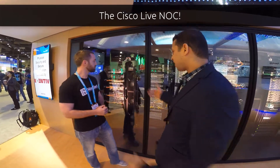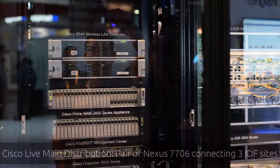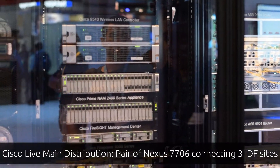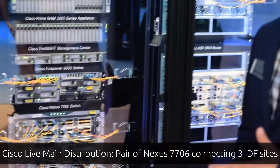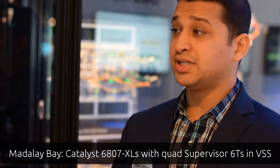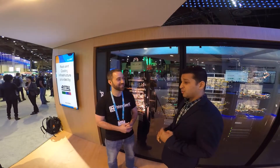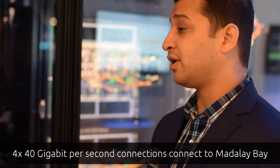We'll start over here on the left side. We have the core routers right here — a pair of Nexus 7706 routers. They connect all our distributions. We have three distributions connecting three different properties: Mandalay Bay, the MGM, and the Panache. The Mandalay Bay is a set of 6807X chassis with quad Super-60s. We have quad 40-gig connections from the Mandalay Bay distribution that terminate here. Four times 40 gigs.